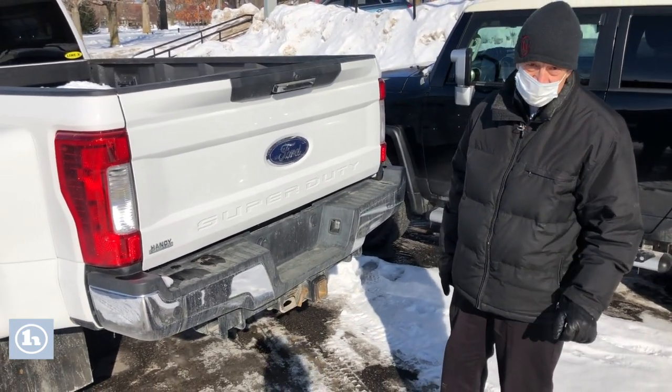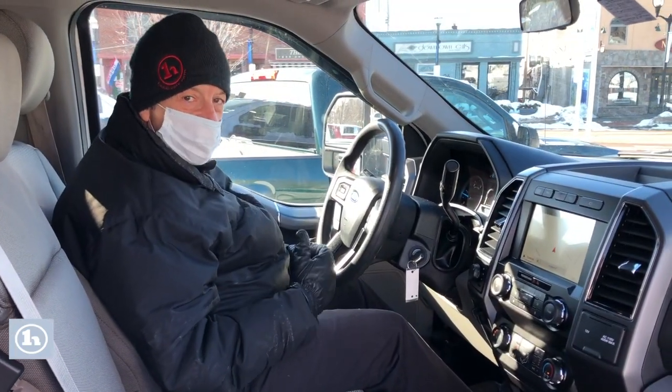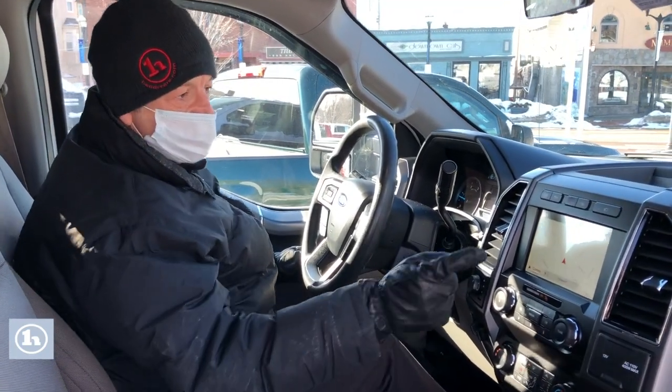Let's sit inside for just a second, okay? Hi Robert, Mike here. We're sitting inside that F450.